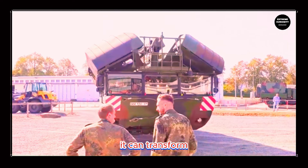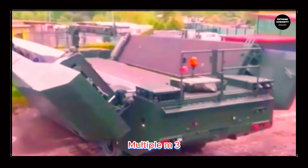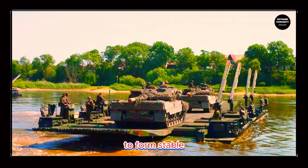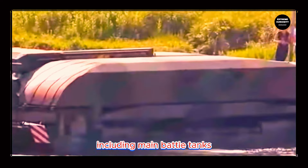Upon reaching water, the M3 can transform, unfolding large pontoons that allow it to navigate like a ferry. Multiple M3s can be interconnected side-by-side or end-to-end to form stable floating bridges, capable of supporting the weight of heavy vehicles, including main battle tanks.